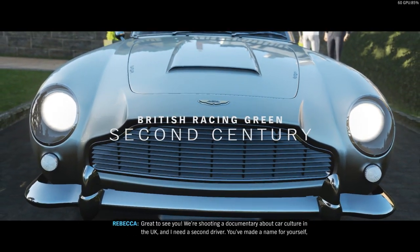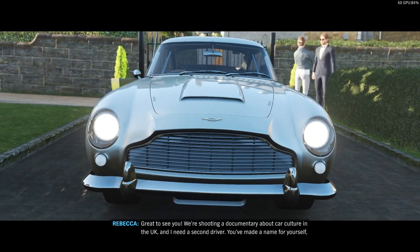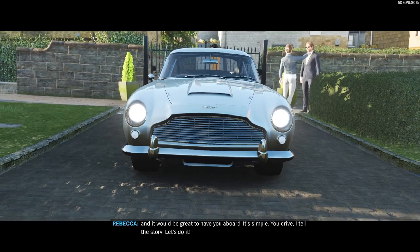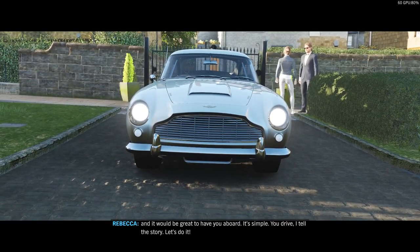Great to see you! We're shooting a documentary about car culture in the UK and I need a second driver. You've made a name for yourself and it would be great to have you aboard. It's simple — you drive, I tell the story. Let's do it!